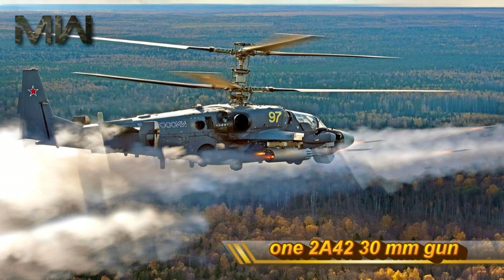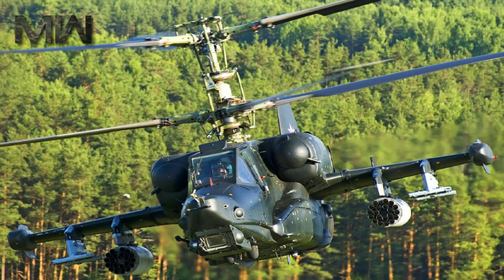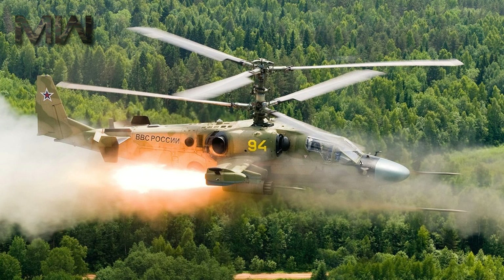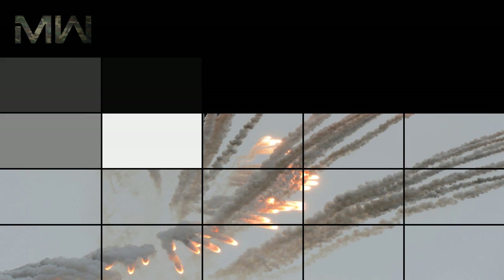This automatic cannon is mounted near the center of the fuselage and carries 460 high-fragmentation explosive incendiary or armor-piercing rounds. The type of ammunition is selected by the pilot in flight. The integrated 30-mm cannon is semi-rigidly fixed on the helicopter's side, movable only slightly in elevation and azimuth. Semi-rigid mounting improves the cannon's accuracy, giving the 30-mm a longer practical range and better hit ratio at medium ranges than with a free-turning turret mount.